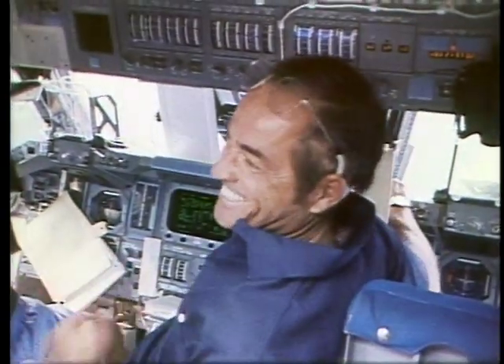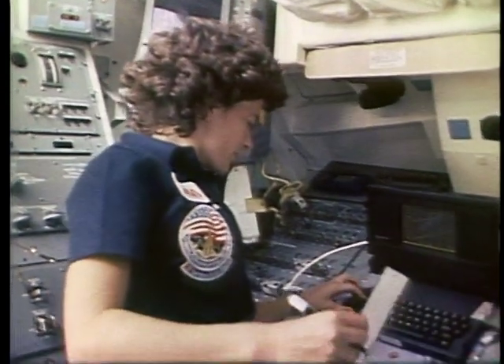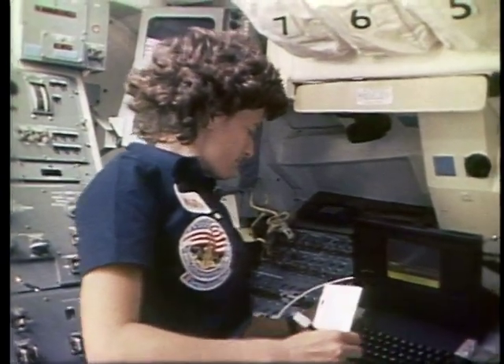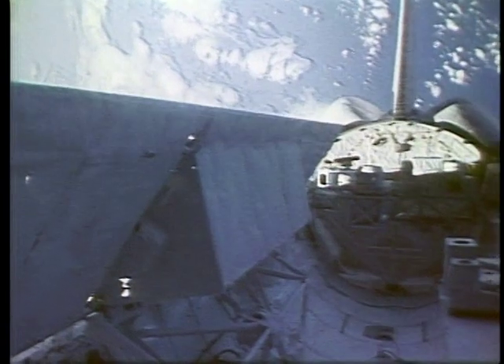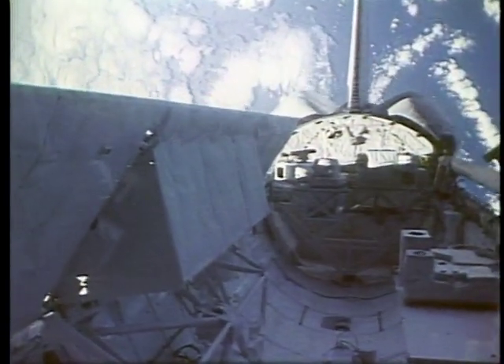The panel you see folding aft towards the vertical fin right now is one leaf of the imaging radar antenna that operated almost continuously during the remaining seven days of the flight. All of us were involved at various times keying sequences into the computer and keeping that running. Here you see Sally working with a small onboard computer used to supplement the orbiter's computers to control and monitor a very sophisticated experiment designed to show that we could resurface a satellite on orbit — the experiment for which Dave and I did the EVA or spacewalk on day seven.